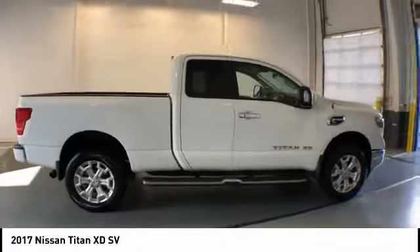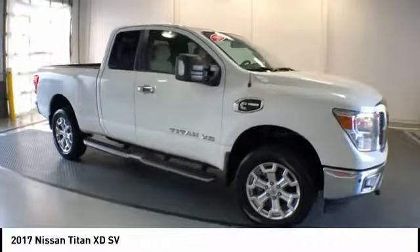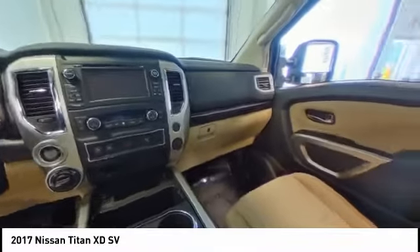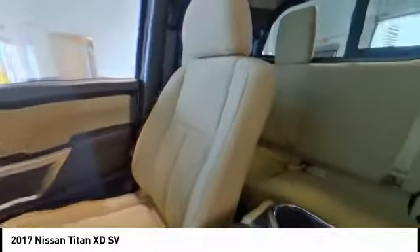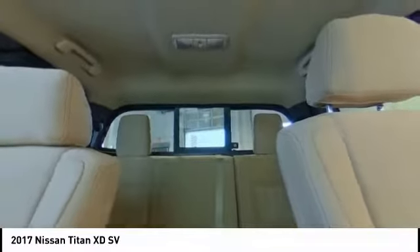This vehicle has less than 15,000 miles. Here are some of this vehicle's great options: backup camera, navigation system, traction control, four-wheel drive, leather wrapped steering wheel, dual airbags, air conditioning, Bluetooth, and power steering.